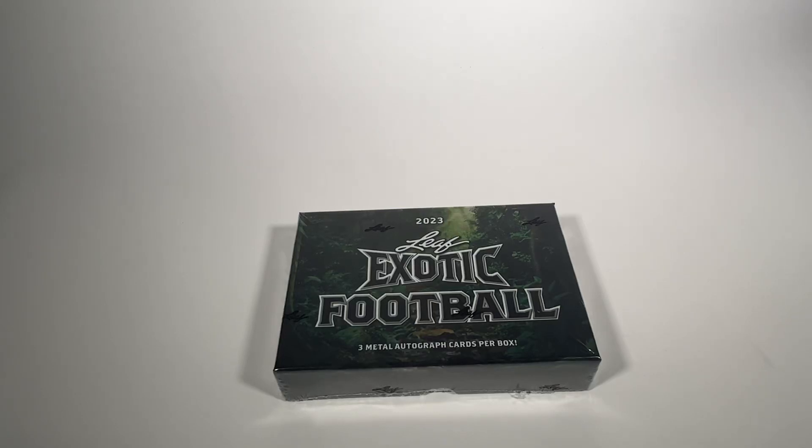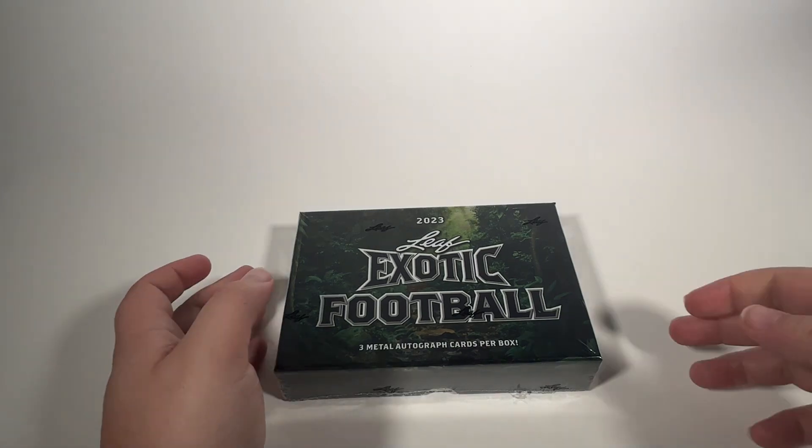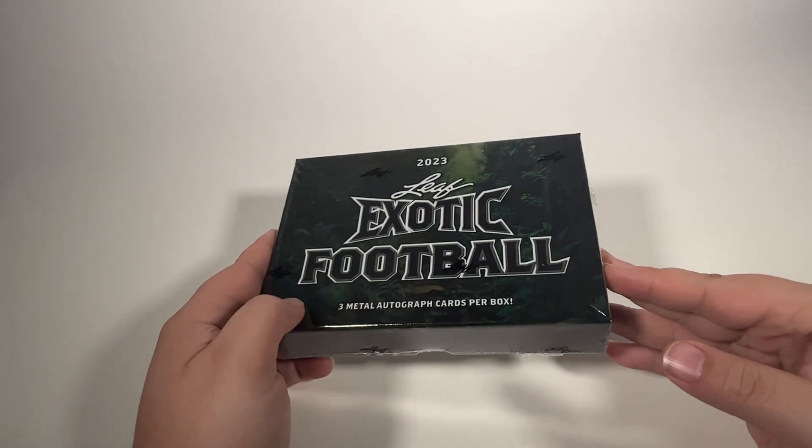Well, hey there, friends and family. Welcome back to the channel. I'm glad you're tuning in to this video of one single box of 2023 Leaf Exotic Football.